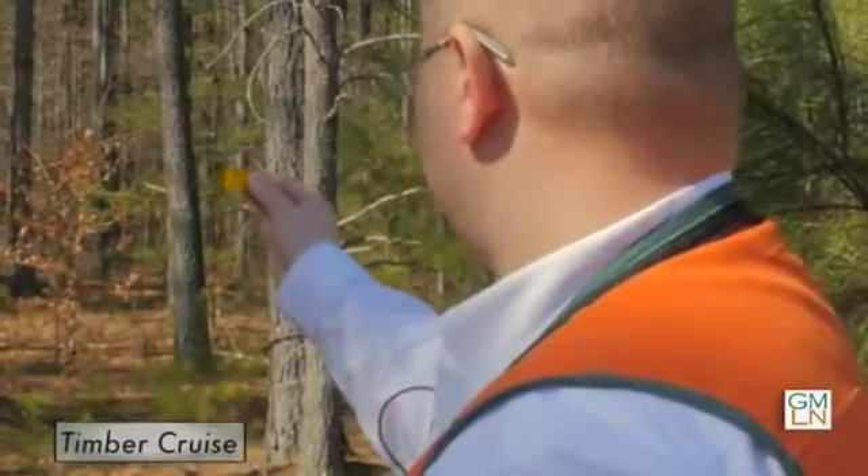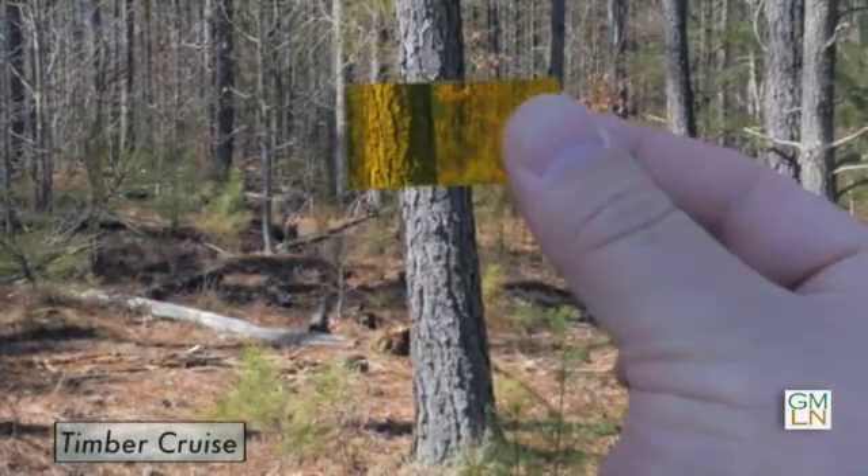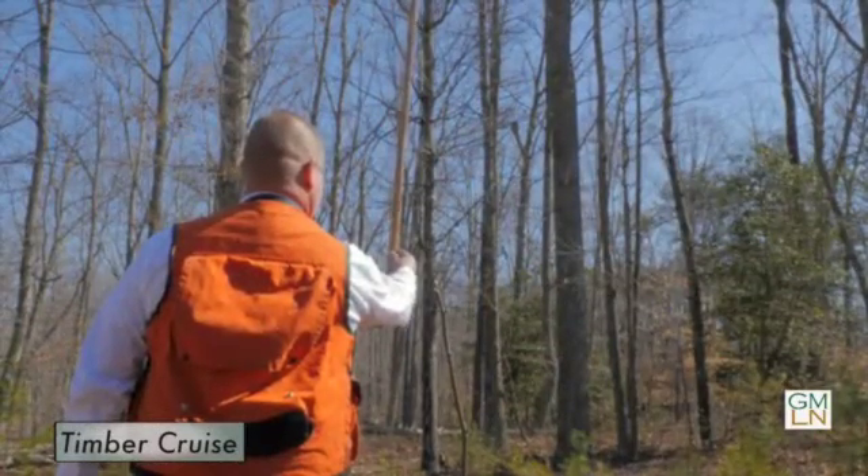Bill, if you own a timberland track, how can you determine the amount of timber that's on that property? The best way to determine the amount of timber is to have a consulting forester do a timber cruise on the property. The timber cruise estimates the volume of the timber, and that is basically done by taking a statistical sample of the particular stand that you're interested in.